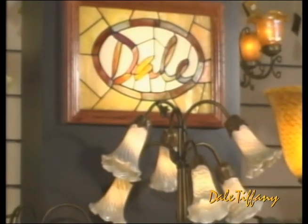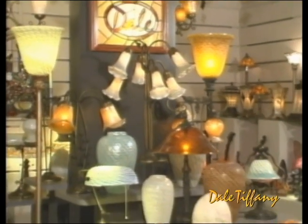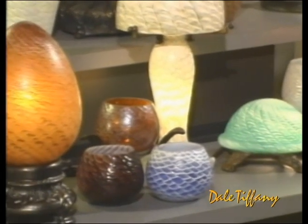Favril, meaning handcrafted, is the term Louis Comfort Tiffany chose to emphasize that his glass pieces and shades were hand-blown. Today, Dale offers a complete line of Favril lamps and home accents, candle votives, and vases.